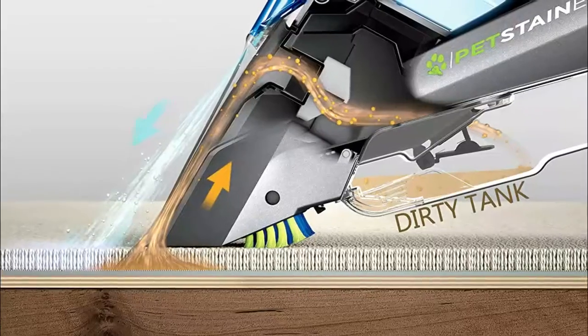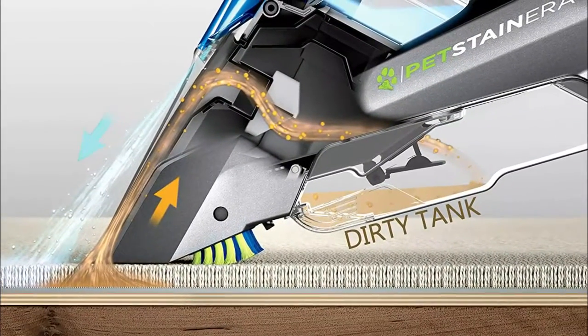Instantly and permanently remove stains like urine, feces, vomit, dirt, mud, blood, grass, tomato sauce, red wine, makeup, food grease, vegetable oils, coffee, cola, motor oils, and more.